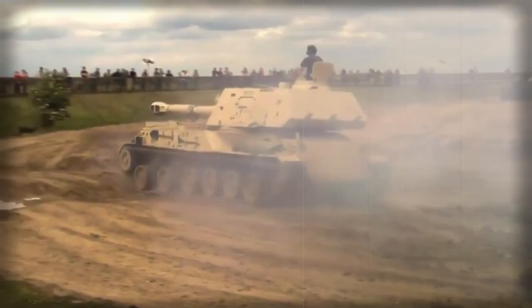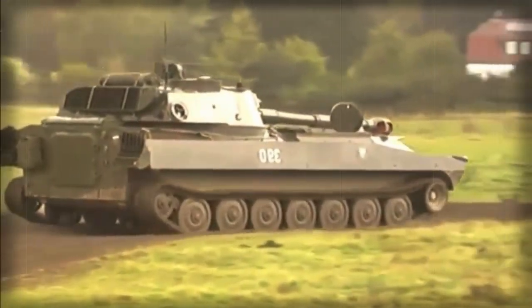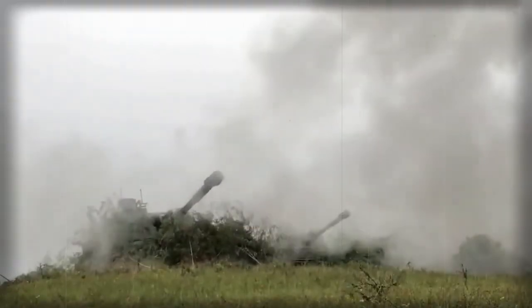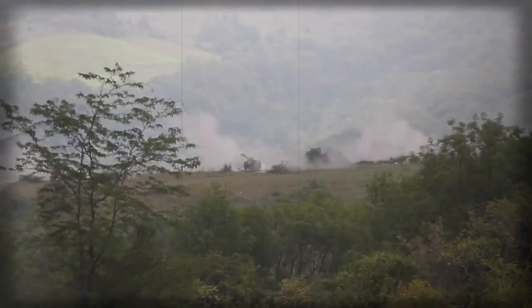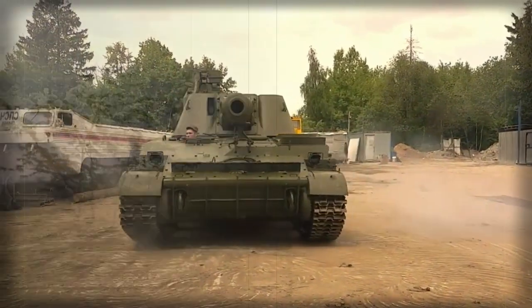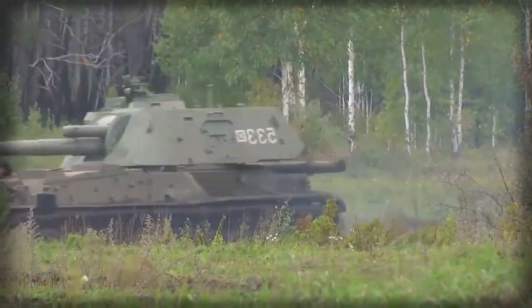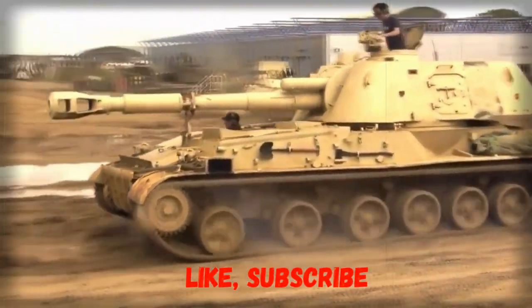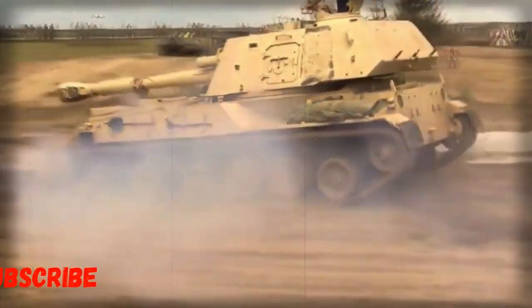The Type 83 is a Chinese self-propelled artillery system modeled after the 2S-3 Akatsia. It also uses a tracked armored chassis with a modified ordnance of the PL-66 howitzer, the Chinese-licensed-produced version of the D-20. This artillery system is fitted with a semi-automatic loader and has a higher rate of fire. Production of this self-propelled howitzer began in 1983.